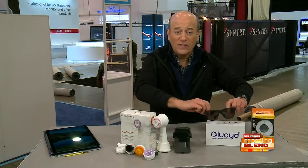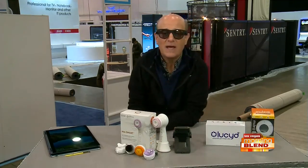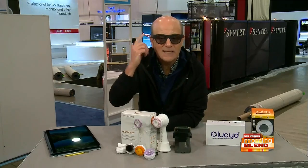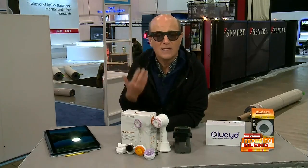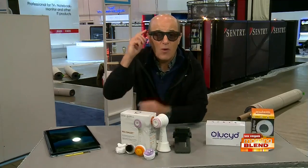This is Lucid Eyewear. These are sunglasses that actually have a built-in headset, so you can listen to your music, voice text, and even take a phone call right through here.